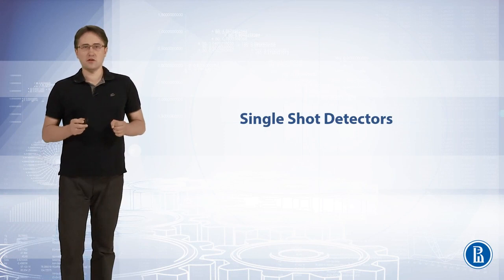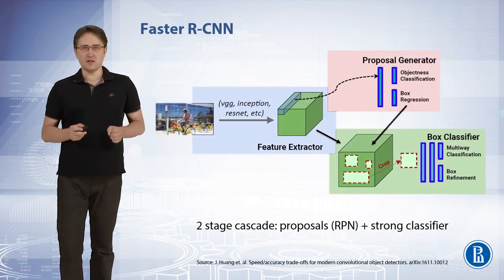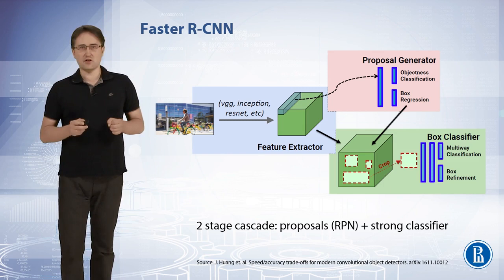In this video I will talk about single-shot detectors. Let me remind you that Faster RCNN is a two-stage cascade. The first stage is a regional proposal network, RPN. The second stage is a strong classifier.